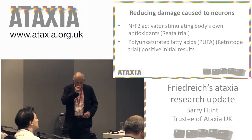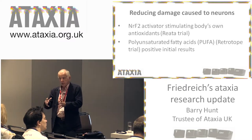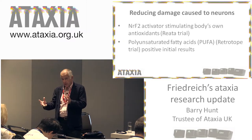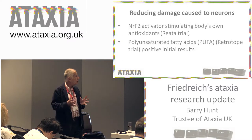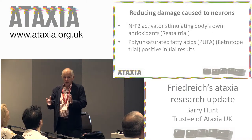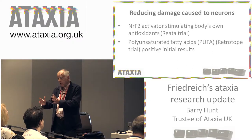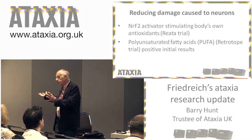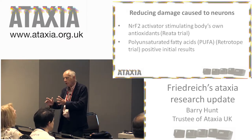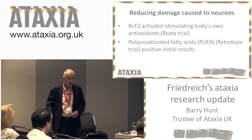Another approach: if you haven't got enough frataxin, the cellular damage is at the membrane level, and membranes are composed of polyunsaturated fatty acids. A company called Retrotope is trying to stabilize the polyunsaturated fatty acids. They have an isotopically more stable version — called a PUFA-R for short — that they can administer along with a diet very low in other polyunsaturated fatty acids, placing the PUFA-R in the membranes with this more stable molecule. That will protect the cell from the disruptive effect of the lack of frataxin. Early trial results are positive.